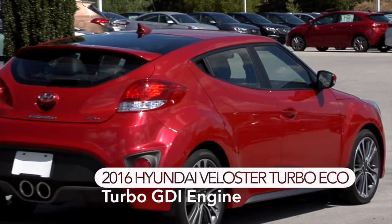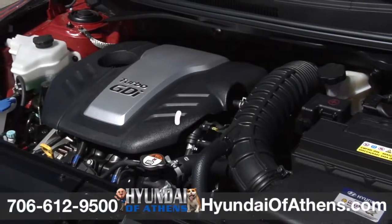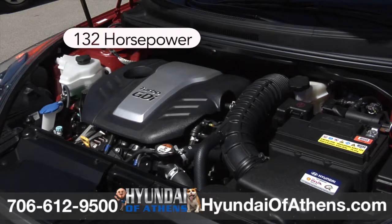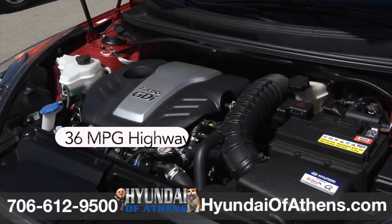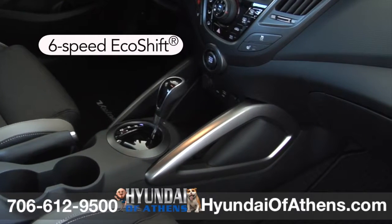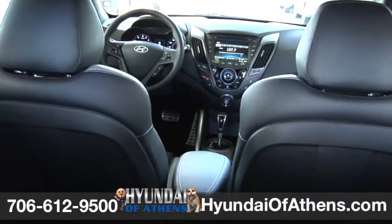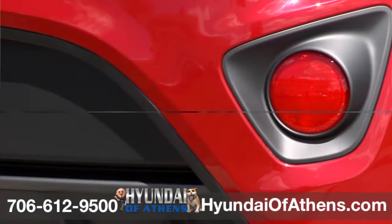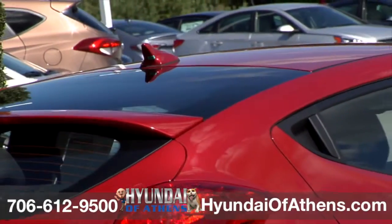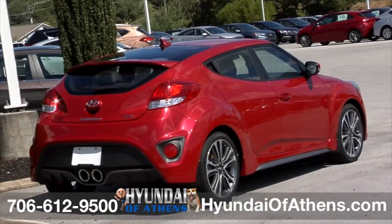This 2016 Veloster Turbo Eco at Hyundai of Athens gives other cars transmission envy. You'll be amazed at Veloster's 1.6-liter GDI engine — it's both strong and efficient, generating up to 132 horsepower and delivering up to an EPA-estimated 36 MPG highway. Typically found on high-end cars, the sophisticated 6-speed EcoShift and 7-speed dual-clutch transmission with steering-wheel-mounted paddle shifters incorporate the latest technology while delivering smooth and efficient power. This turbo also distinguishes itself with eye-catching center-round exhaust ports.